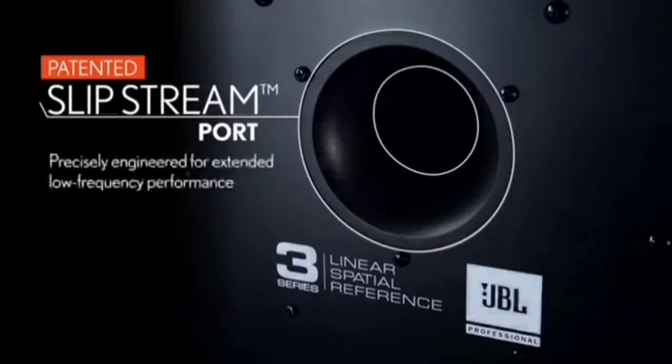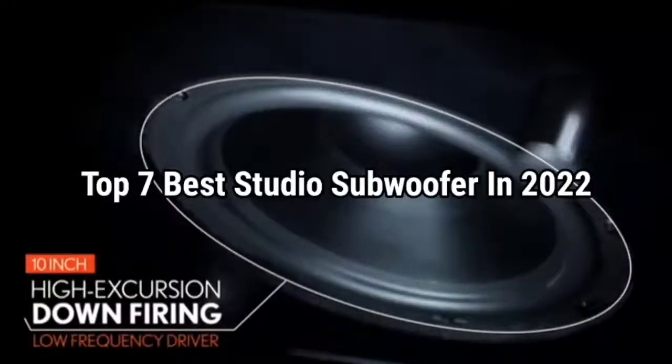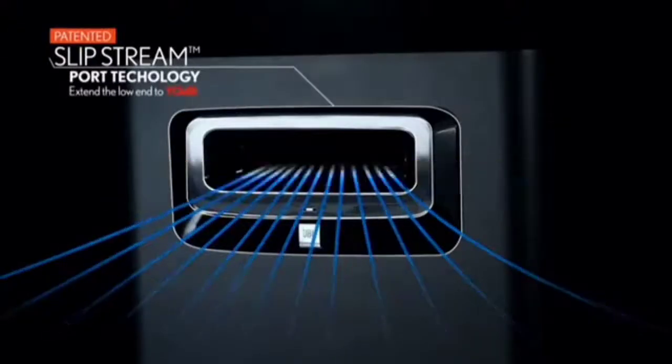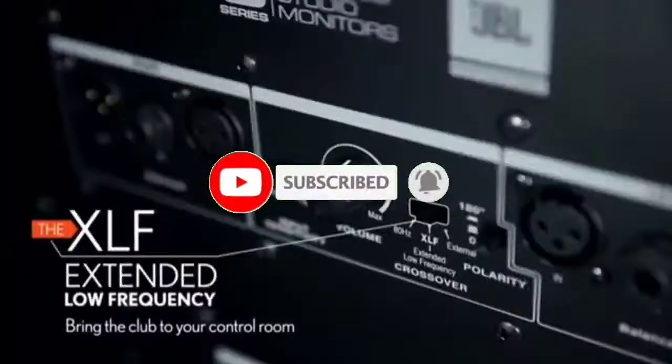So guys, that's all for the top 7 studio subwoofers in 2022. The links of all products are given in the description, which are updated for the best prices. Subscribe to our channel for more videos. We will meet in the next video — till then, take care. Bye.